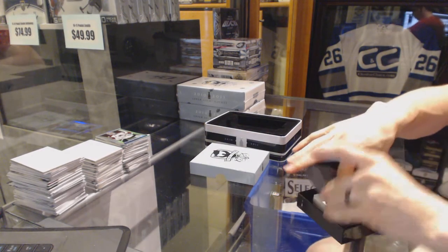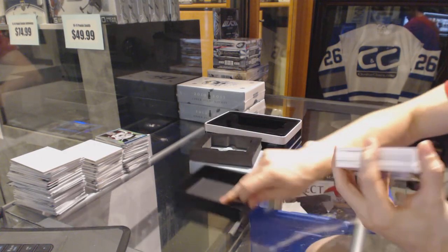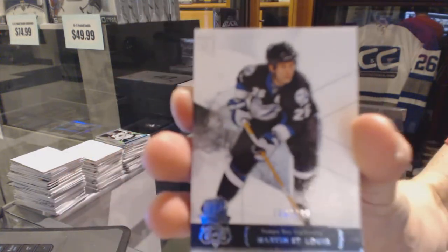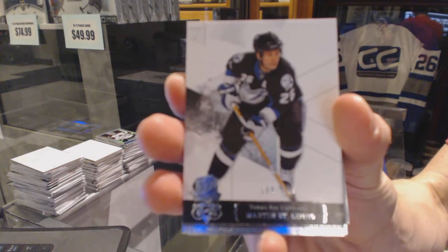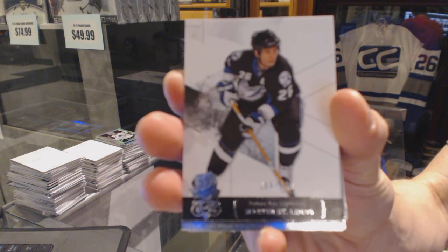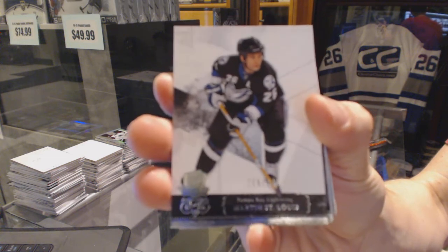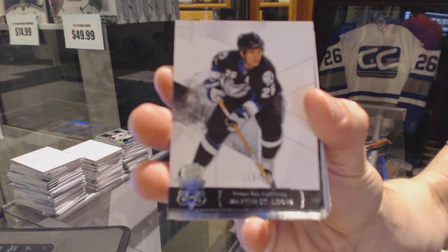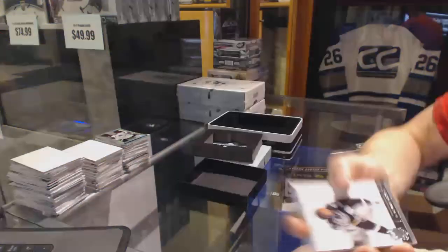So now all we do is pray for no redemptions. We start with a base card numbered to 249 for the Tampa Bay Lightning — Marty St. Louis. Marty St. Louis, base card out of 249 for the Lightning.